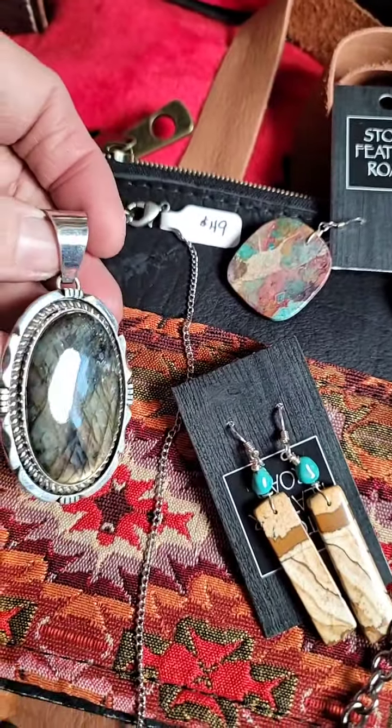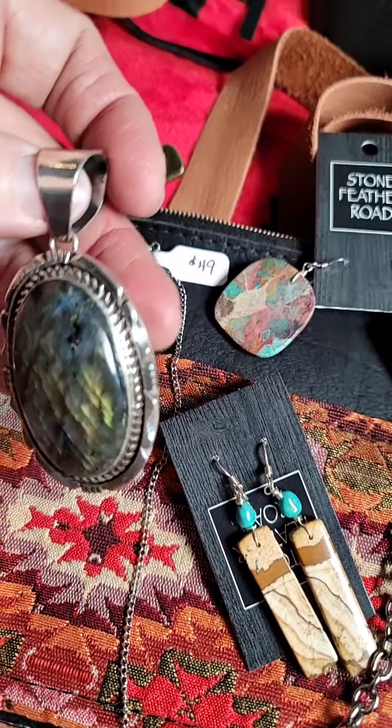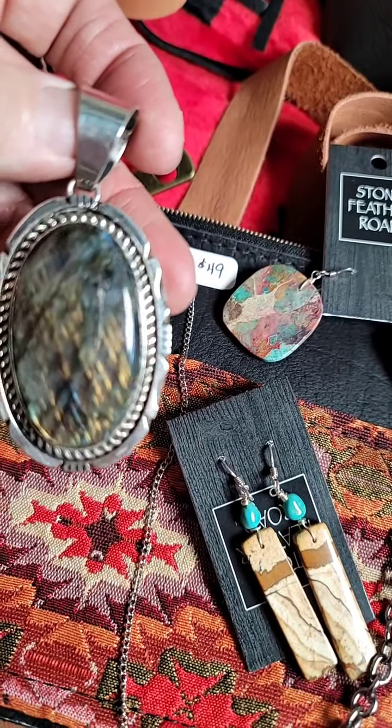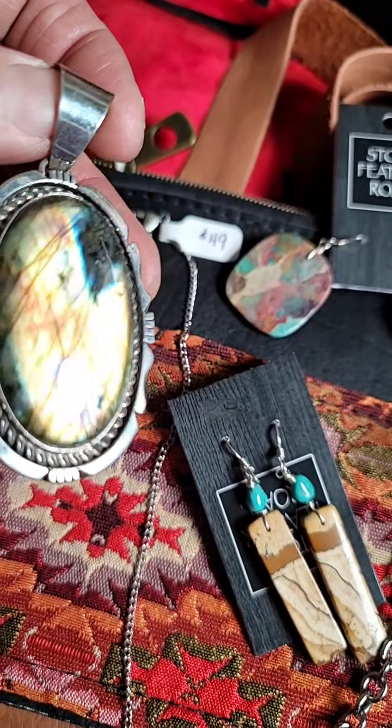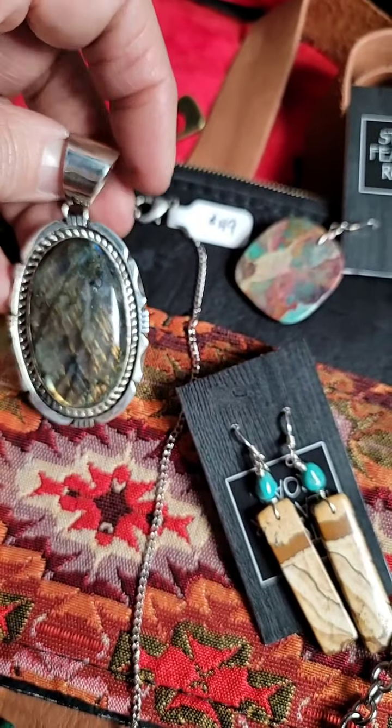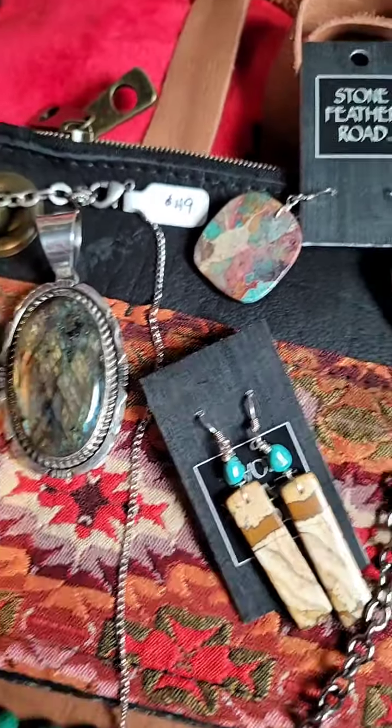Here is labradorite. Let me see if you can catch the fire in that. It's got the blue fire, the gold fire, kind of a melon. Look at the color that radiates — really awesome. And that's set in sterling silver. A beautiful pendant piece.